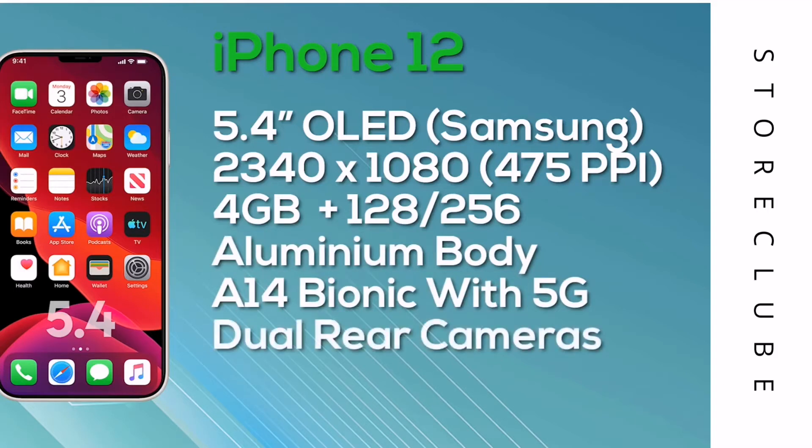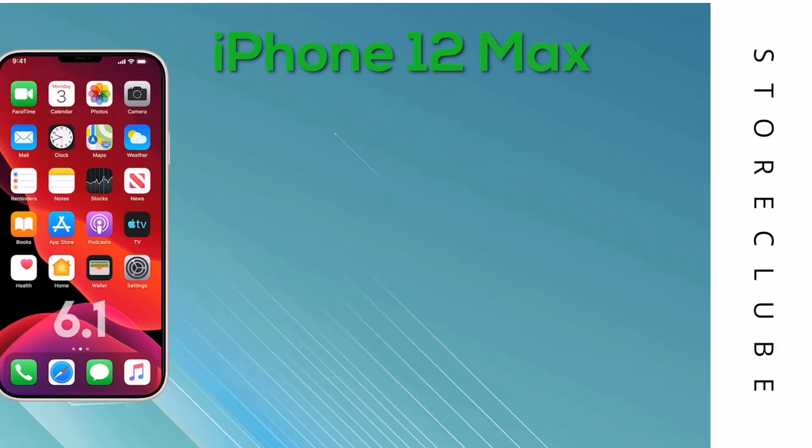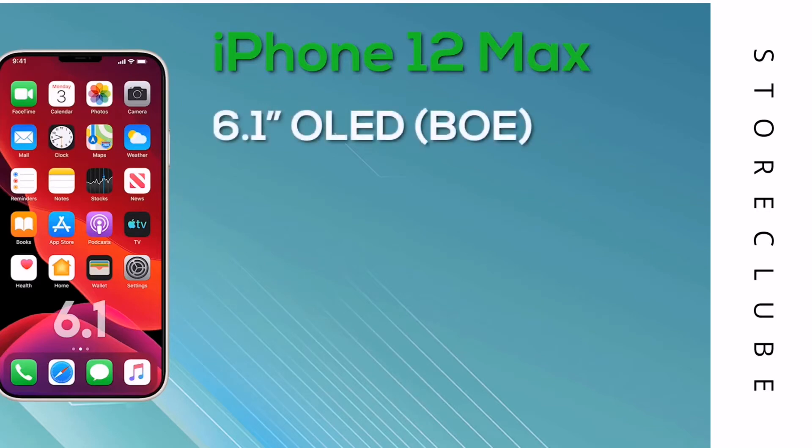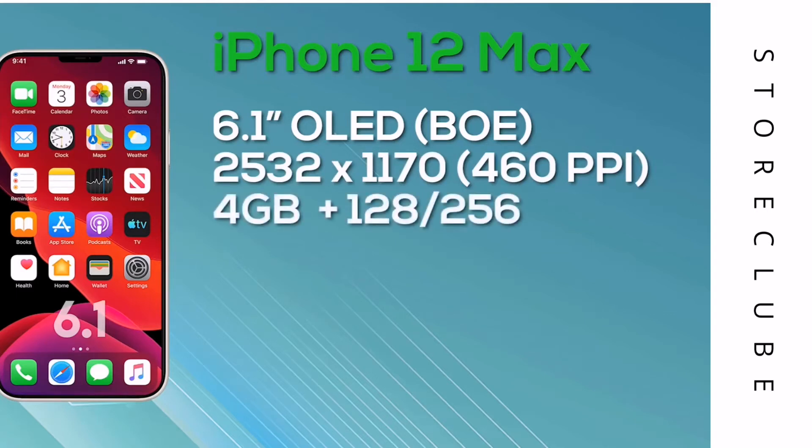For those who want the iPhone 12 with 4GB of RAM and 128GB storage, it will be launching at $649. If you want 4GB of RAM and 256GB storage, the iPhone 12 Max comes with a resolution of 2532x1170, giving 460 pixels per inch with 8-bit color depth. It has 4GB of RAM and a choice of 128 or 256GB storage, powered by the A14 Bionic chip with 5G connectivity and a dual camera setup. The 128GB version of the iPhone 12 Max launches at $749; the 256GB version rises to $849.